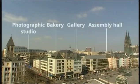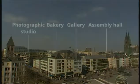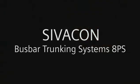Why don't you install busbars too, and get ahead of your competitors? Civacom Busbar Trunking Systems by Siemens.